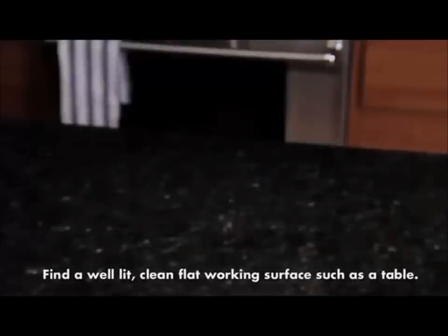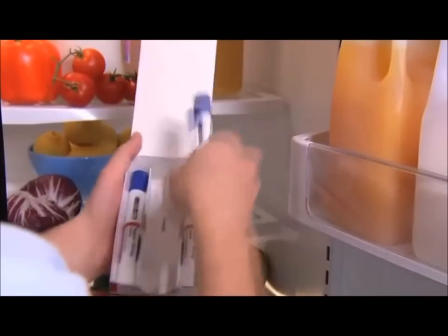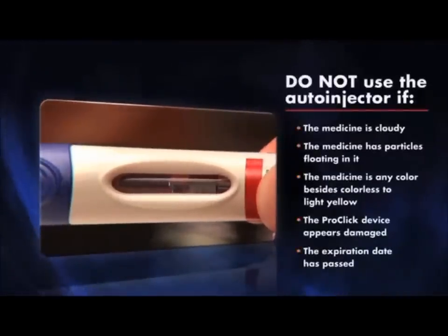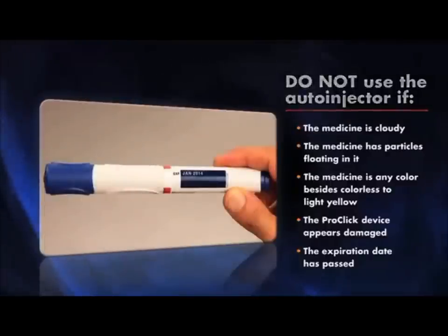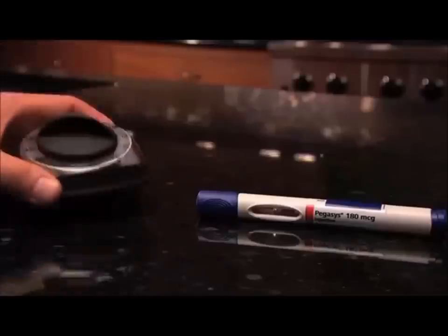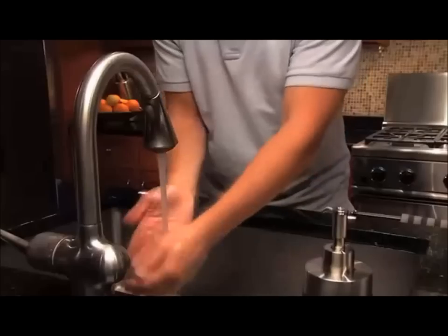Find a well-lit, clean, flat working surface such as a table. Take the carton containing your auto-injector out of the refrigerator and remove the auto-injector from the carton. Keep the blue cap on and look through the viewing window. Do not use the auto-injector if the medicine is cloudy, has particles floating in it, is any color besides colorless to light yellow, if any part of the device appears damaged, or the expiration date has passed. Instead, use a different auto-injector and contact your healthcare provider, pharmacist, or call Genentech at 1-877-436-3683. Allow the auto-injector to warm to room temperature for about 20 minutes. Do not warm it any other way. Wash your hands with soap and water.